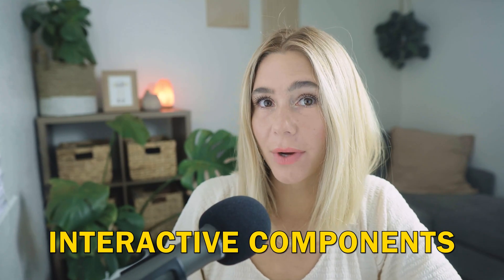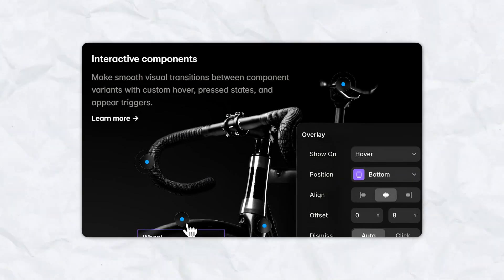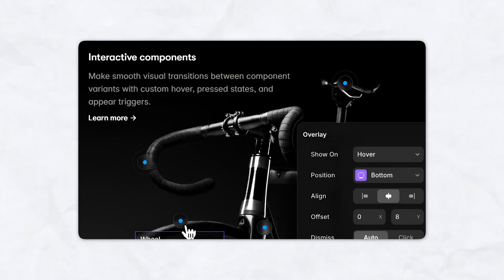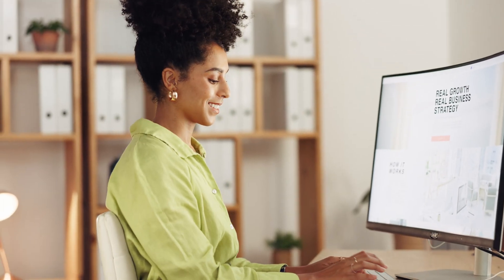Next is interactive components. One of Framer's standout features is the ability to create interactive components. Whether it's a clickable button, a hover effect, or complex animations, Framer lets you add dynamic elements to your design with ease. This is ideal for creating more engaging and interactive user experiences.